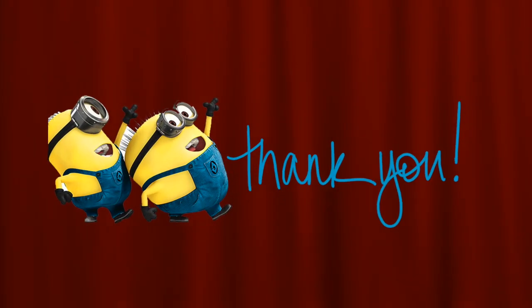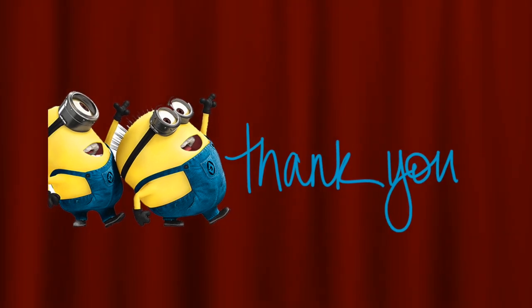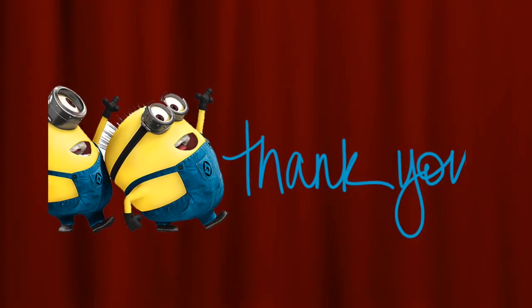Thank you for your attention. I hope you enjoyed my presentation. Do you have questions?